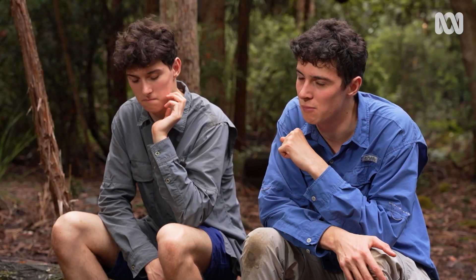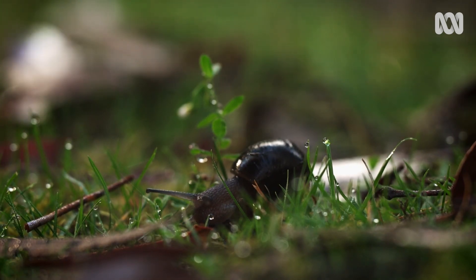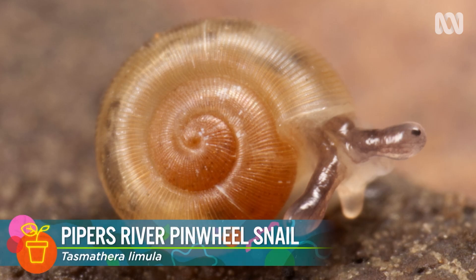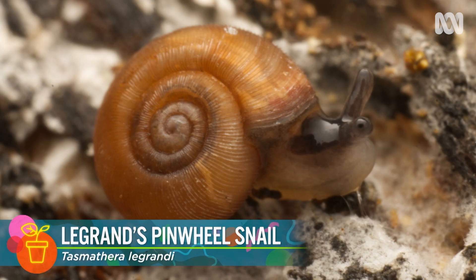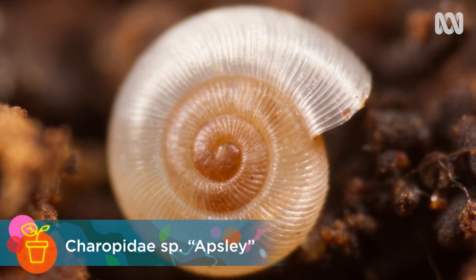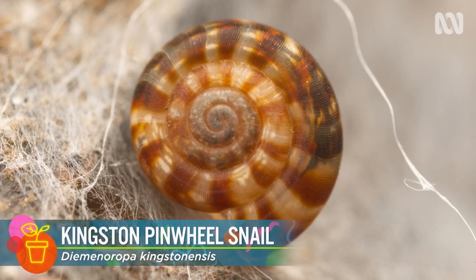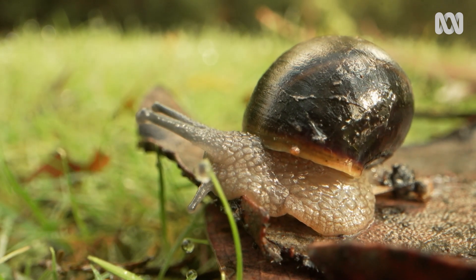A malacologist is someone who studies molluscs, which is an incredibly large phylum. I focus on land snails. In Tasmania, we have from about 240 to 260 species of land snail. 85% are native and a large proportion are only found in Tasmania. They play an important role in the calcium cycle — their shells are composed of calcium carbonate. They draw that up from the leaf litter and make their shells.